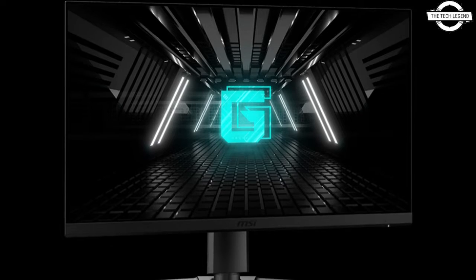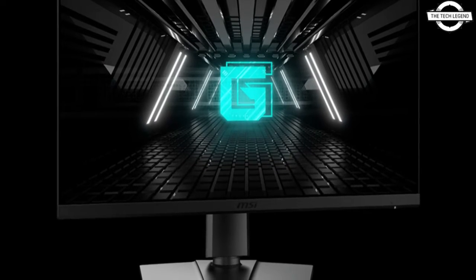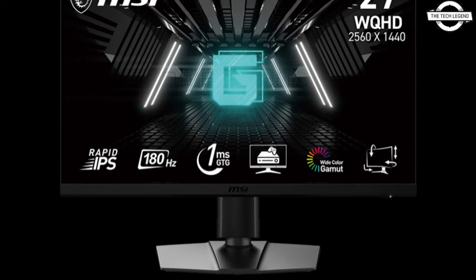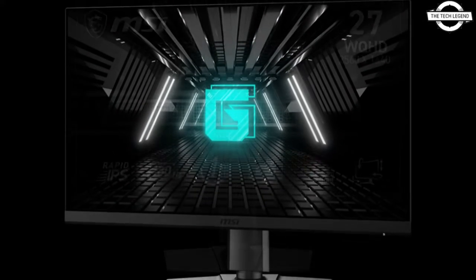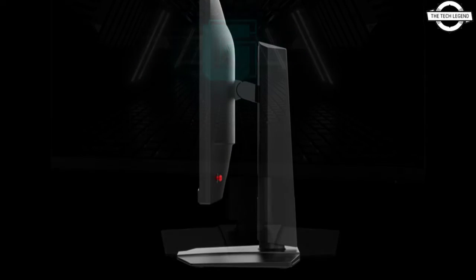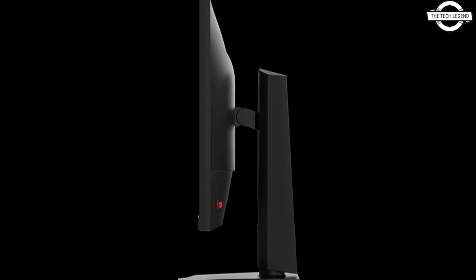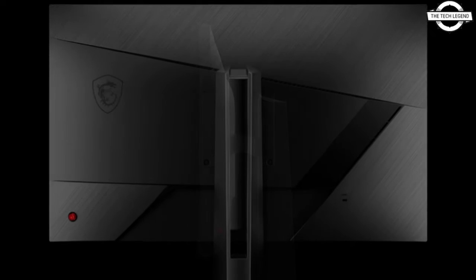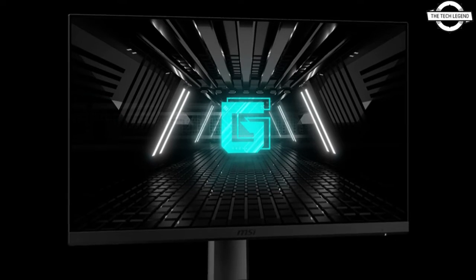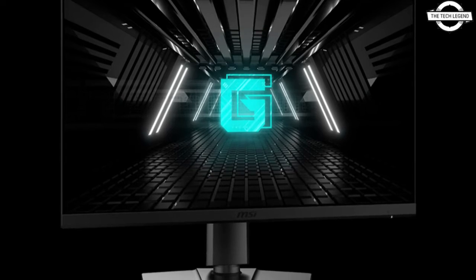Hello friends, welcome to the Titlesian channel. Today I will talk about the MSI G27 2QPF E2 Gaming LCD. It's a gaming LCD display featuring rapid IPS technology, designed for optimal gaming performance and overclocking capability with over 80Hz increase rate and 1 millisecond response time, ensuring smooth and responsive gameplay.